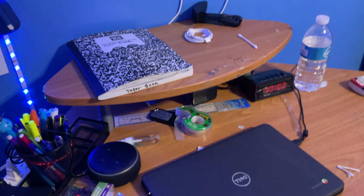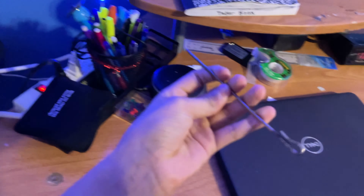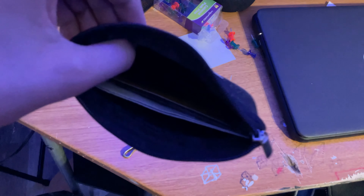On my desk I have some hair stuff and religious items. This here is actually a case for a portable microphone for devices. I also have some pens and pencils — I need them for school.